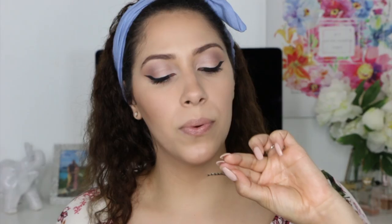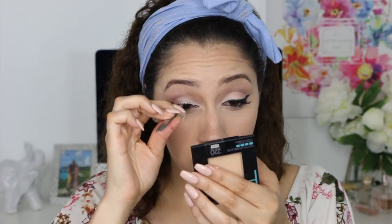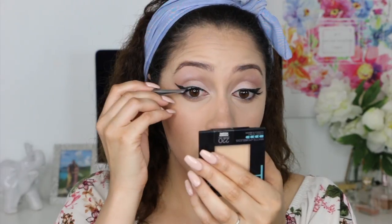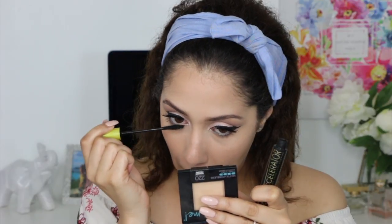I will be applying my Ardell Wispies eyelashes — again, take your time and practice, because practice makes perfection. And let's not forget to apply mascara to the bottom lashes as well.